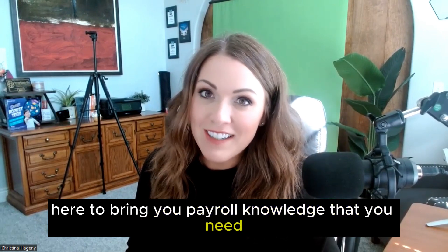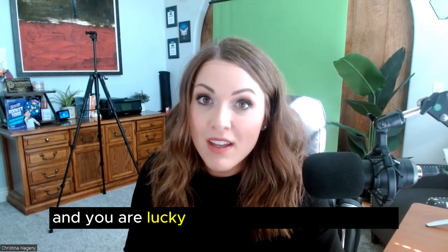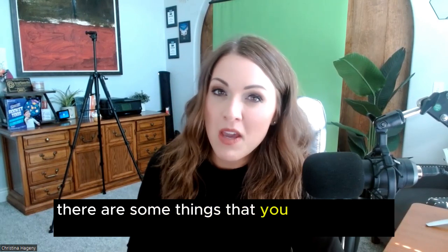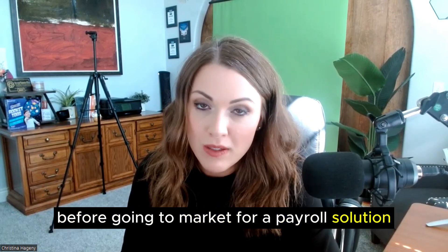Hey, Christina Hagany, president of Valor Payroll Solutions, here to bring you payroll knowledge that you need. If you're a small business owner and you are lucky enough to have employees, or are getting ready to hire your first, there are some things that you may want to think about before going to market for a payroll solution.